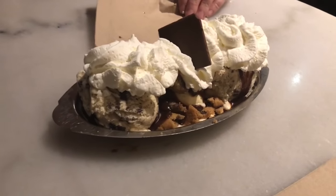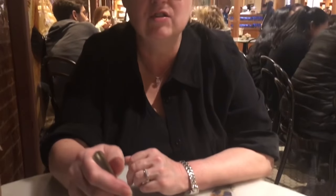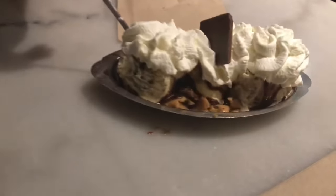Look at our big cookie sundae from Jared Galley Square — it has pieces of chocolate chip cookies. What do you think of it? Is it good? Oh yes, it's delicious. I love it.